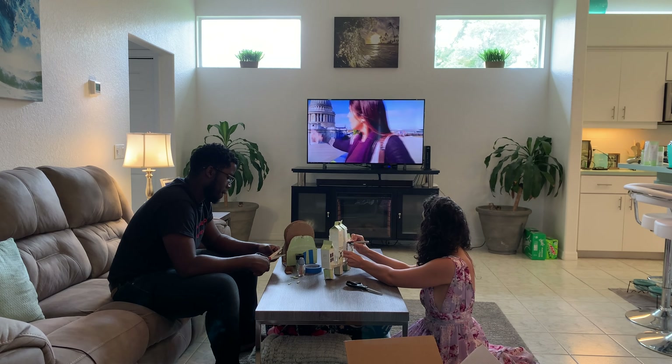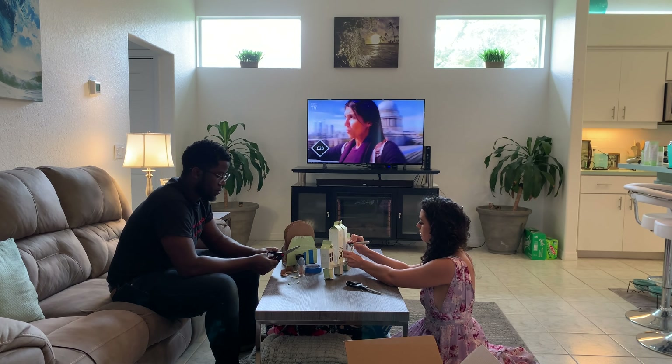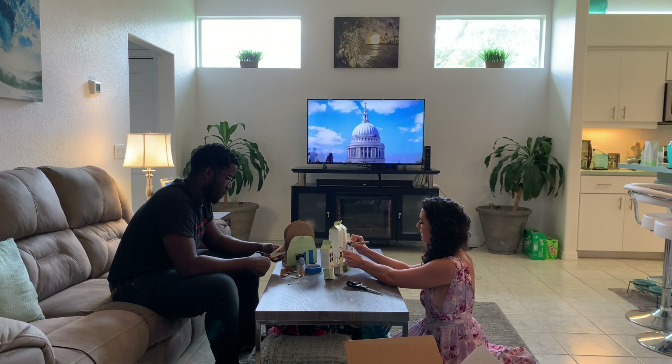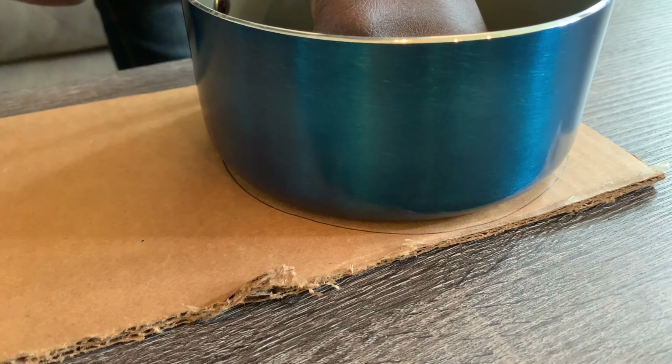YouTube has so many great online tours of Buckingham Palace, Tower of London, Big Ben, and so much more. We challenged each other to create a London attraction out of recycled goods while going on virtual tours all around.